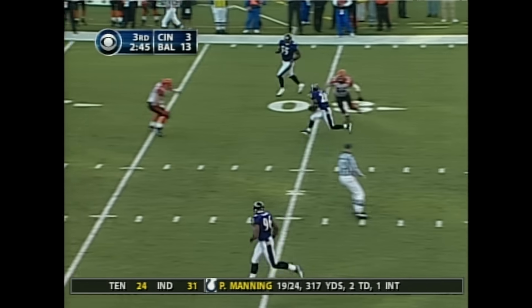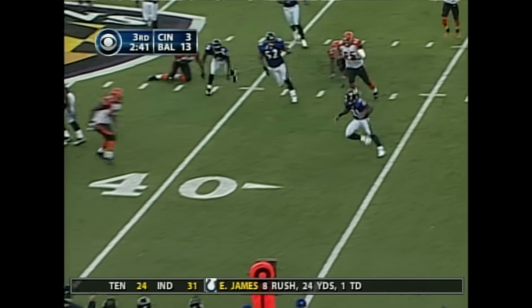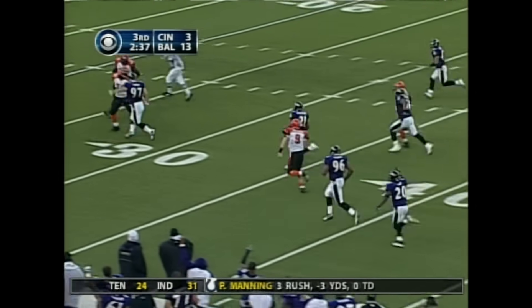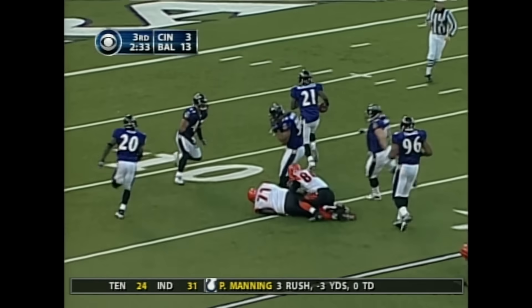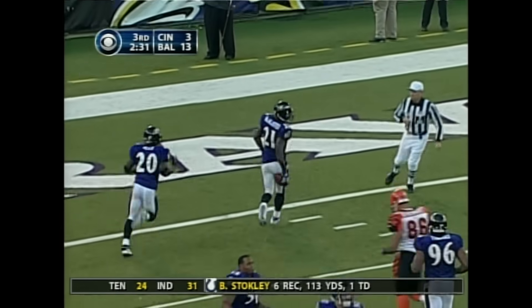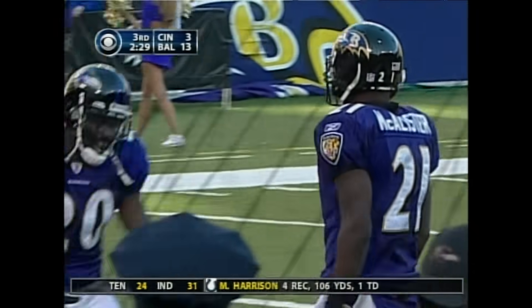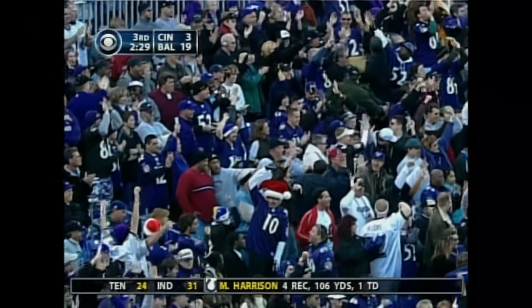Ed Reed will look to run this back and loses the ball — it's scooped up by McAllister. Here's McAllister across the 30, out across the 20 yard line, staying on his feet — and he's gone! Touchdown Baltimore! They figure out a way every single week to get a defensive touchdown.